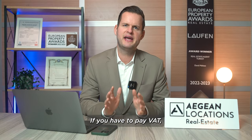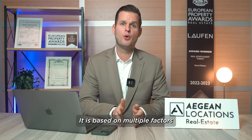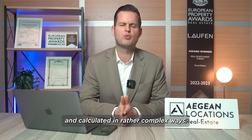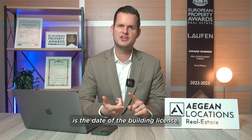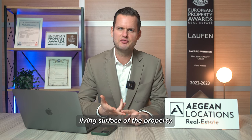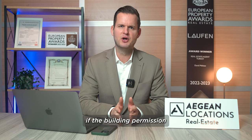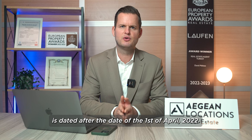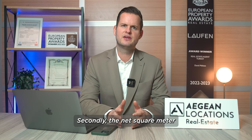If you do have to pay VAT, this is how it is calculated. It is based on multiple factors and calculated in rather complex ways. The two most important things to take into consideration are the date of the building license and the net square meter living space of the property. You have to pay VAT if the building permission is dated after the 1st of April 2022.